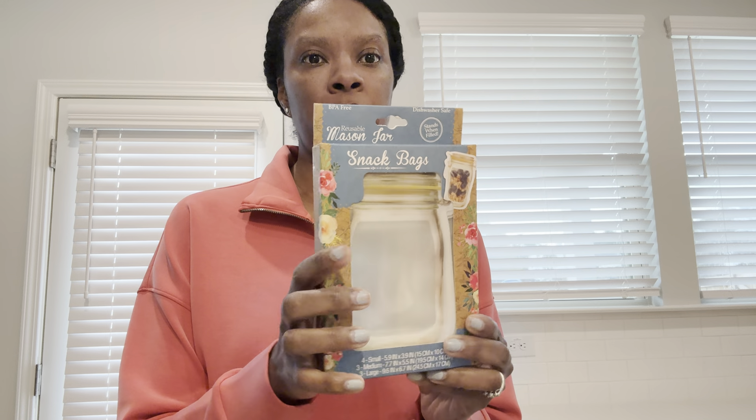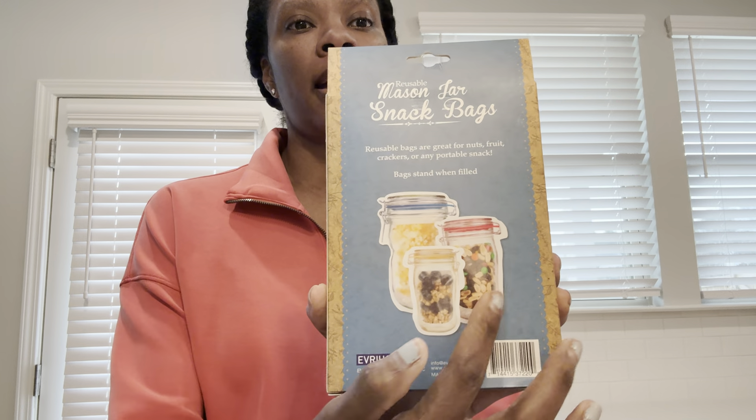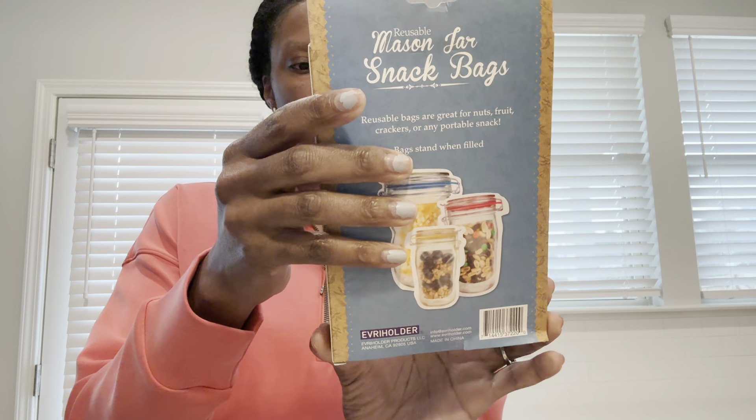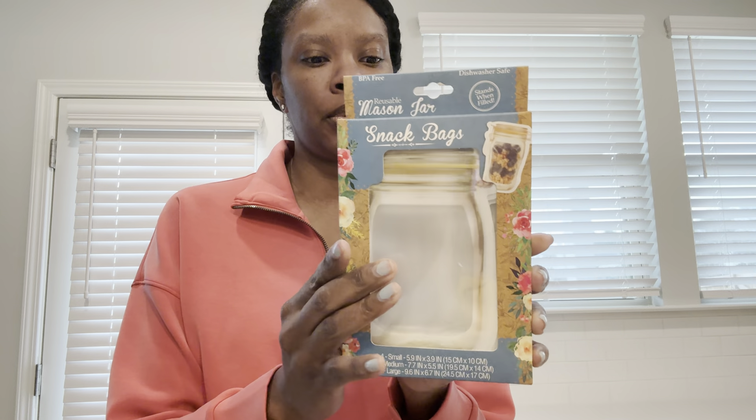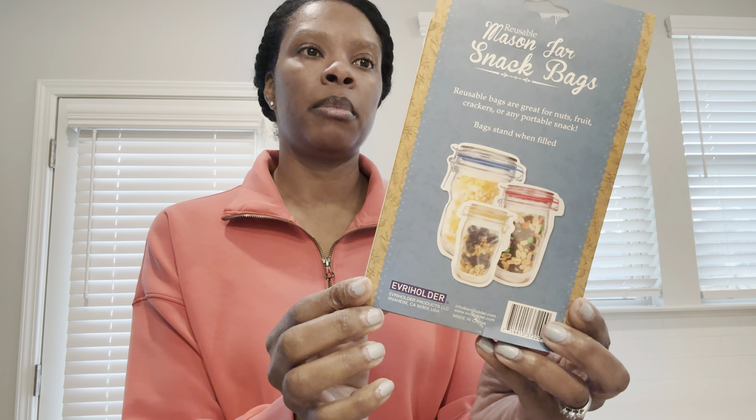This is new to me. This is a reusable Mason jar, but it's dishwasher safe and it's like the little Ziploc bags that we use, but just shaped in a Mason jar. I thought that was so cute. You get four small ones, three mediums, and three large ones. That's pretty cool. If you like cute little things to put snacks in, that's what I'll be using it for.